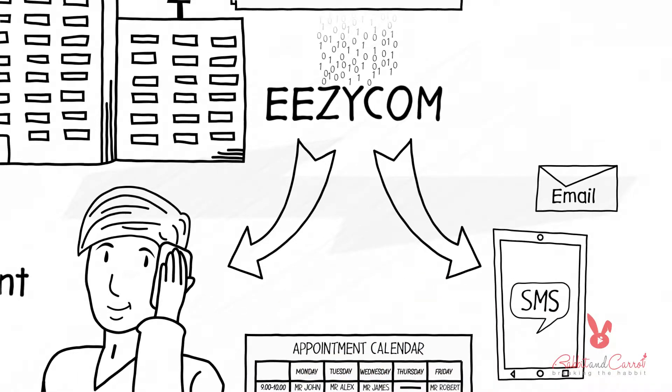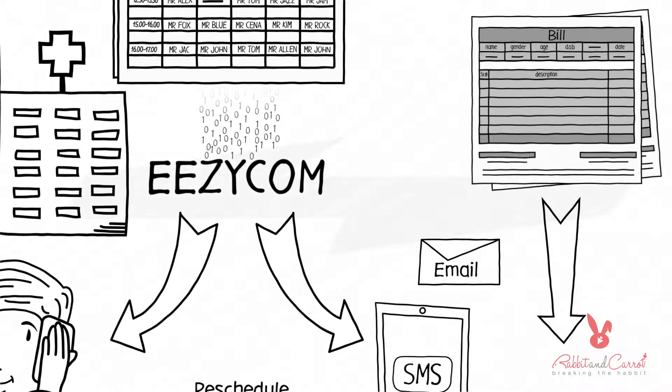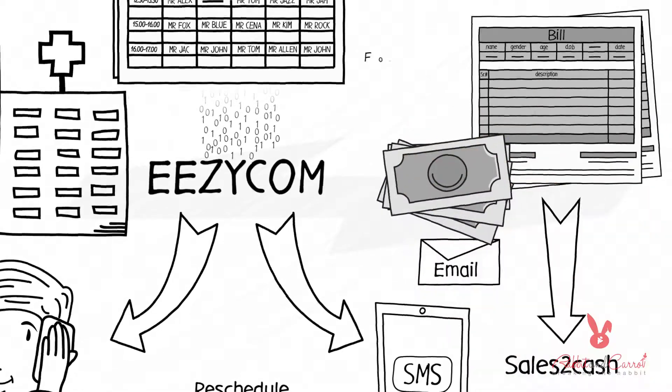The system also provides a feature for rescheduling appointments. Our automated system helps also with payments — we import the bills of the hospital in our sales-to-cash tool for automated follow-up and collection.